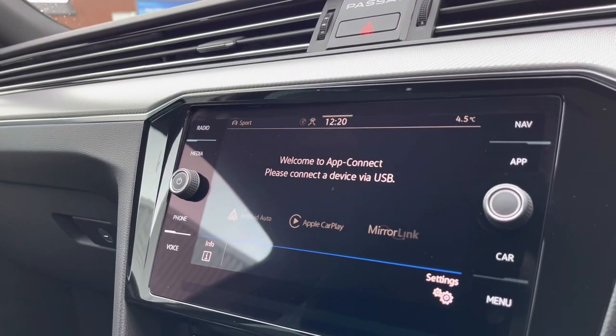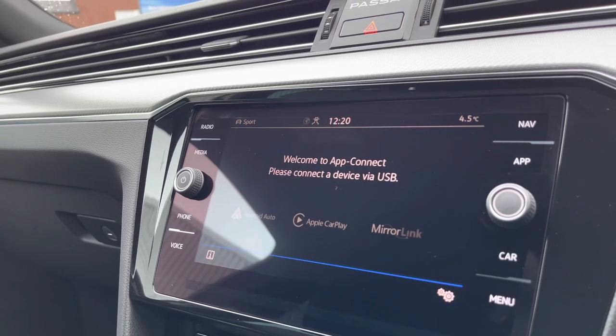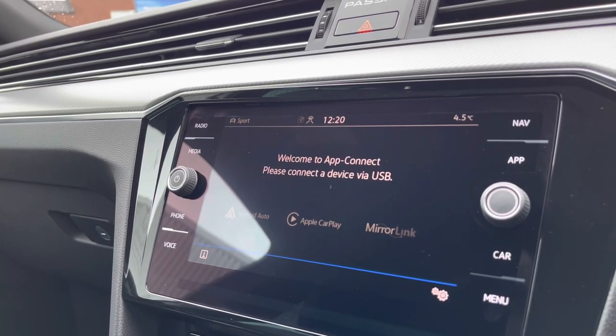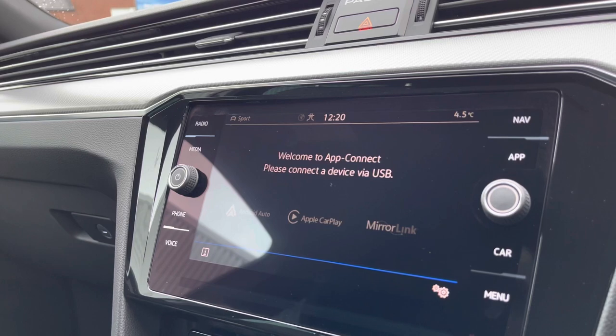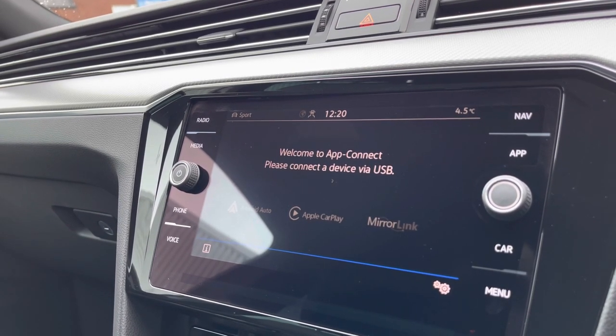Making our way into AppConnect, we have Android Auto, Apple CarPlay, and MirrorLink, enabling us to access driver-safe applications such as Spotify and Apple Music whilst travelling. Alternatively, you can also access Google Maps navigation to provide a much more confident driving experience.